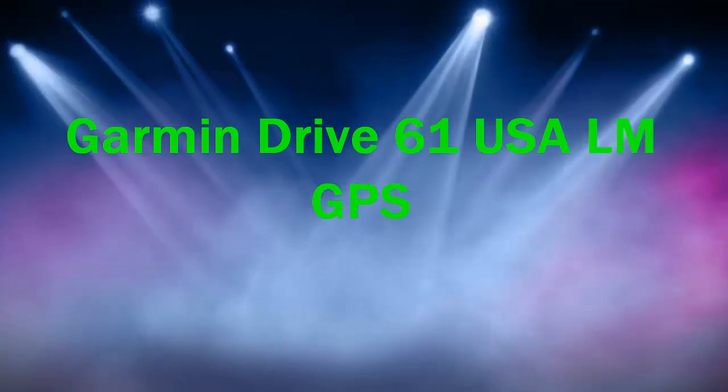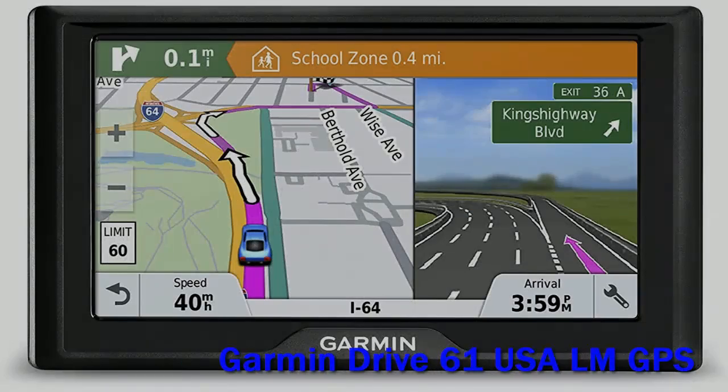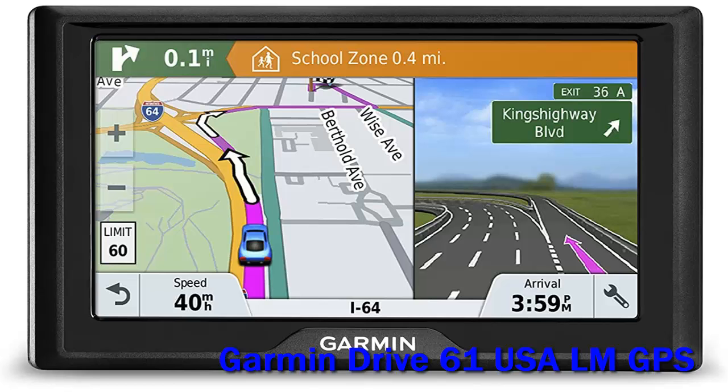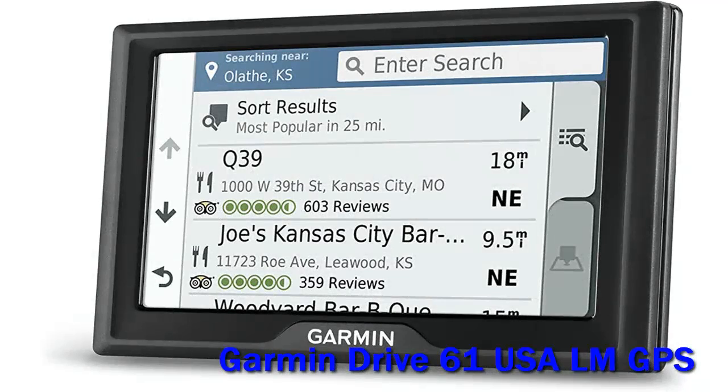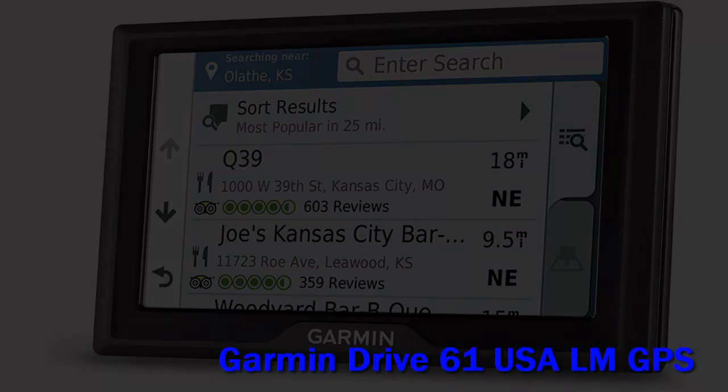Garmin Drive 61 USALM GPS. Garmin has created a premium-looking sat-nav that's packed with features you'll want to use. Its screen is responsive, the information it offers clear and concise. Yes, it's expensive, but it's one of the best GPS systems available to get you from A to B.